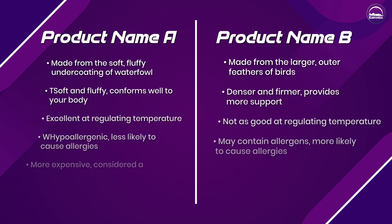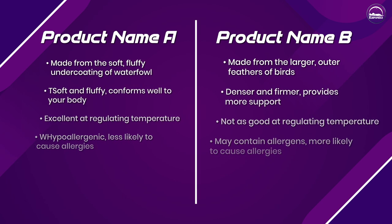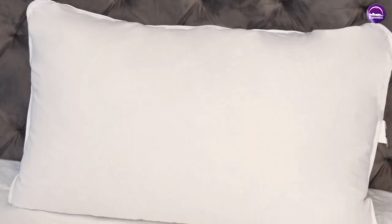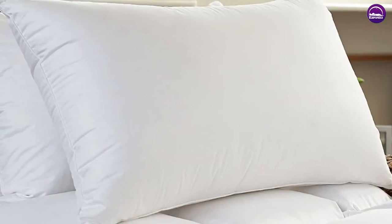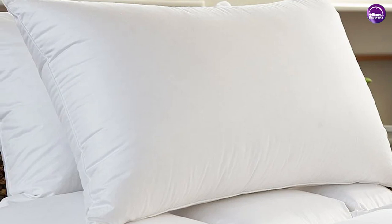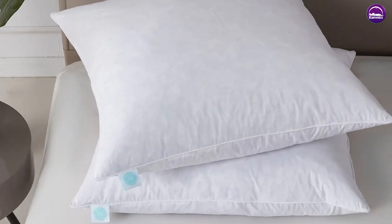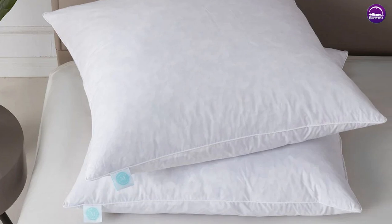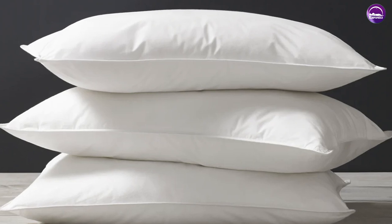Whether you choose down or feather pillows really depends on your personal preferences and needs. If you want a pillow that is soft, fluffy, and provides excellent insulation, a down pillow may be the best choice. If you need more support and structure, a feather pillow may be a better option. Ultimately, it's important to choose a pillow that is comfortable, supportive, and helps you get a good night's sleep. Thank you for watching — we hope you found this information helpful in choosing the right pillow for your needs.